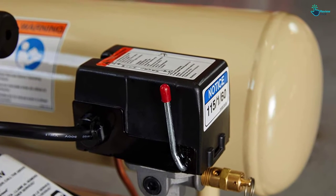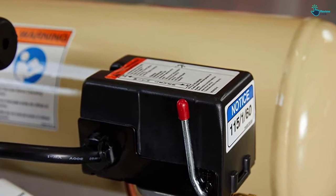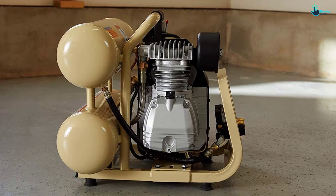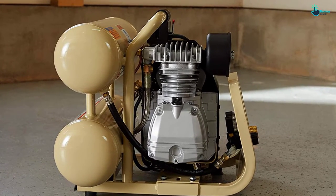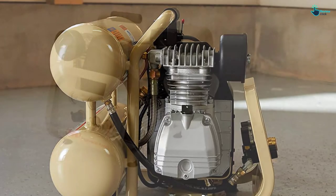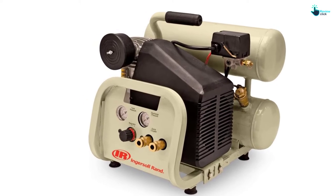The maximum pressure rating is 135 PSI, making it suitable for a variety of applications. The noise output is on the lower side, so you can use it at home and outdoors as well. The front panel enables you to monitor pressure. Due to these features, it earns its spot on our list.